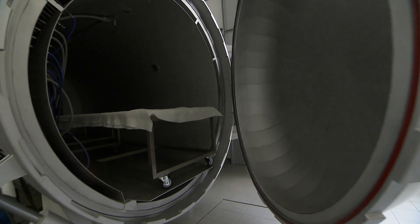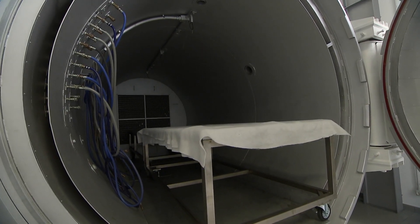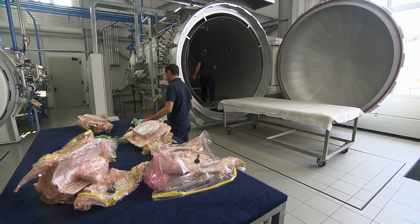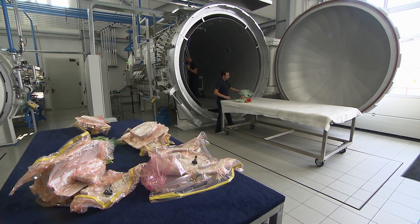Carbon components are made with several layers put down in various different ways depending on how flexible, strong or rigid they need to be. Once laid up they are vacuum packed and then cooked in the autoclave, which is essentially a giant oven.